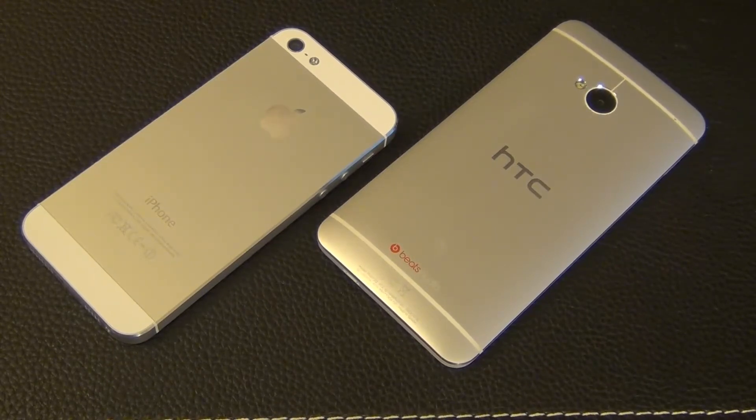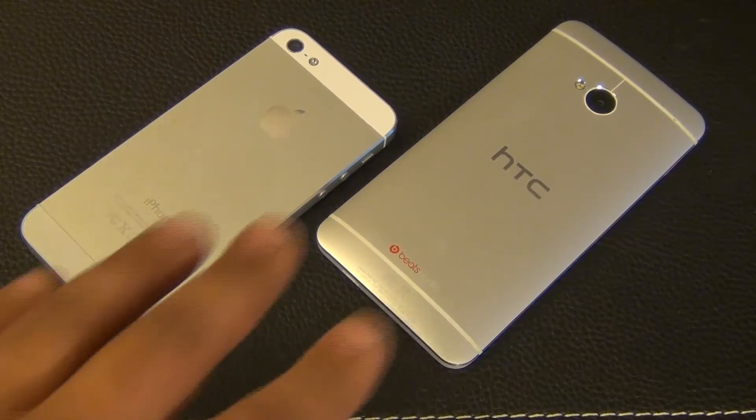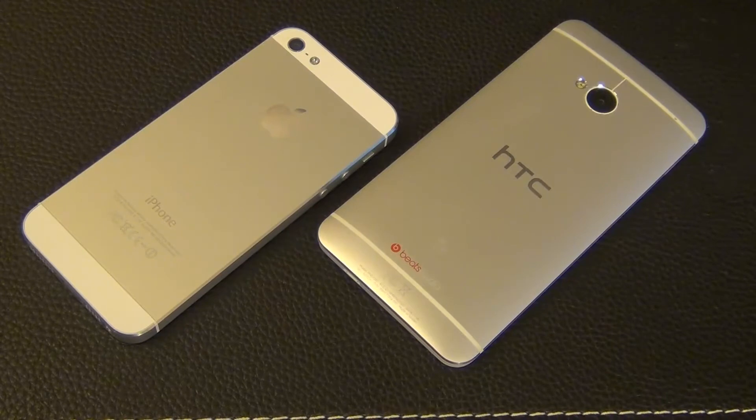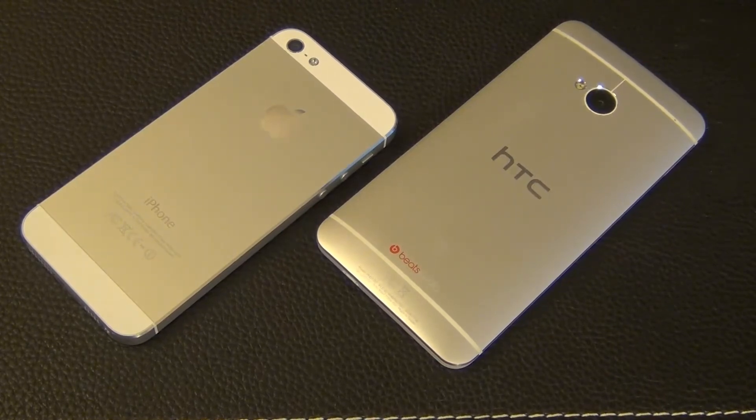Let me highlight some basic specs for both phones as an introduction. The iPhone 5, released September 2012, boasts a dual-core A6 processor clocked at 1.2 GHz with 1 GB of RAM, whereas the HTC One, released April 2013, boasts a quad-core Snapdragon processor clocked at 1.7 GHz with 2 GB of RAM on board.